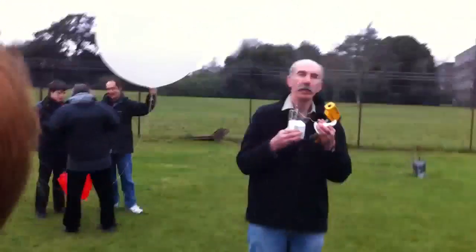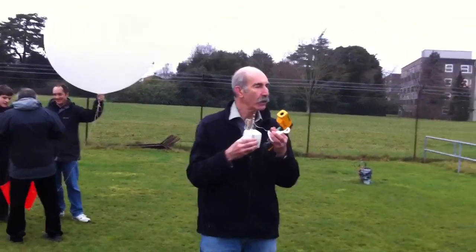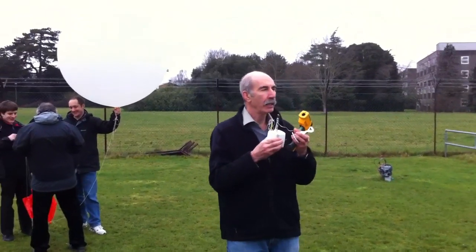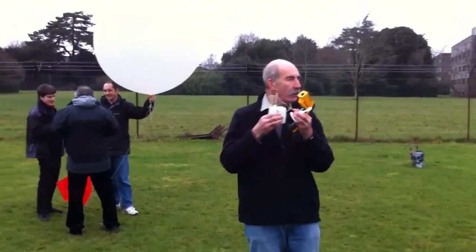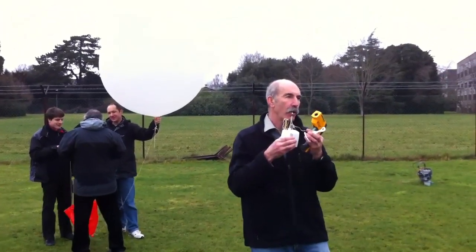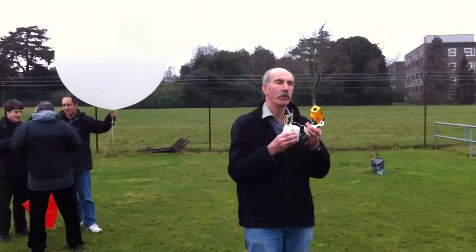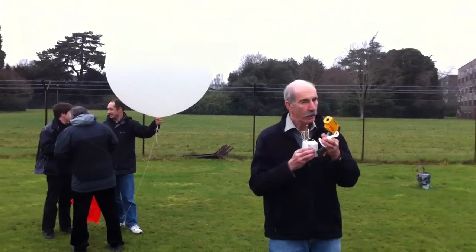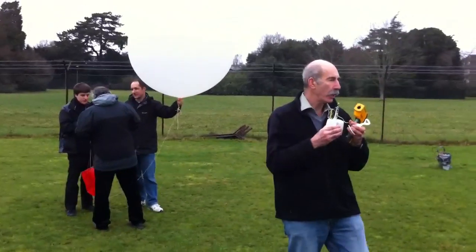On a day like today there's very little wind, but quite often if there's a fairly strong wind — you think of radiosondes going up vertically, but they can actually travel a lot further in the horizontal than they do in the vertical. Typically it will go 15 kilometers vertically, but if there's a strong wind it might go 60 or 70 kilometers horizontally. So they do go up on quite a flat trajectory sometimes.